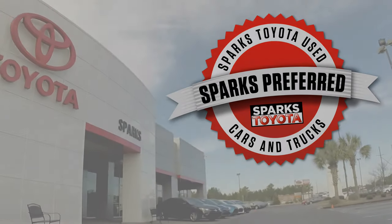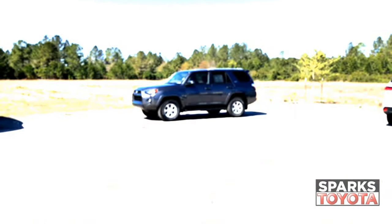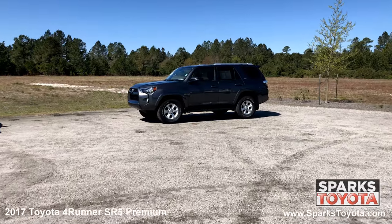Welcome to Sparks Toyota. Here we have a 2017 Toyota 4Runner SR5 Premium.